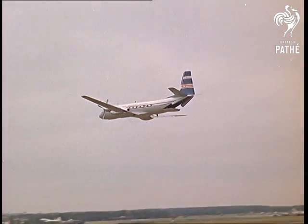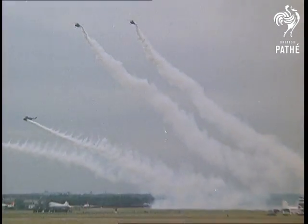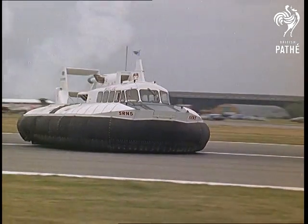Now for the most spectacular item at Farnborough: the services demonstration of airborne assault. Displayed too is the SRN Hovercraft, a hybrid that isn't exactly airborne or earthbound.